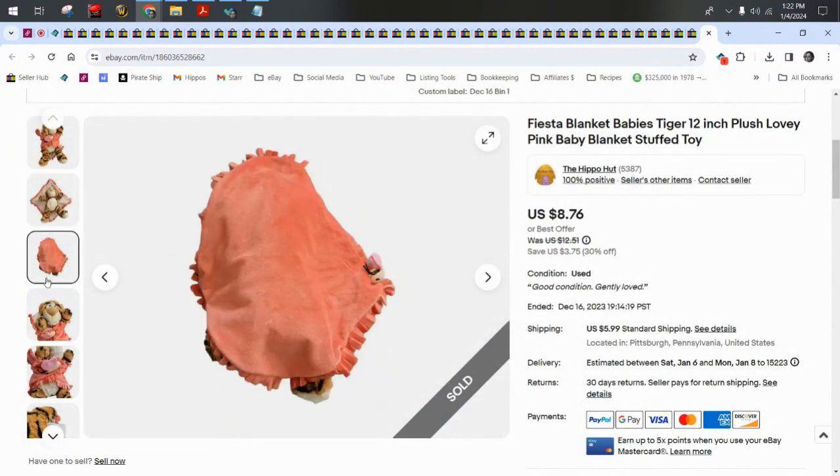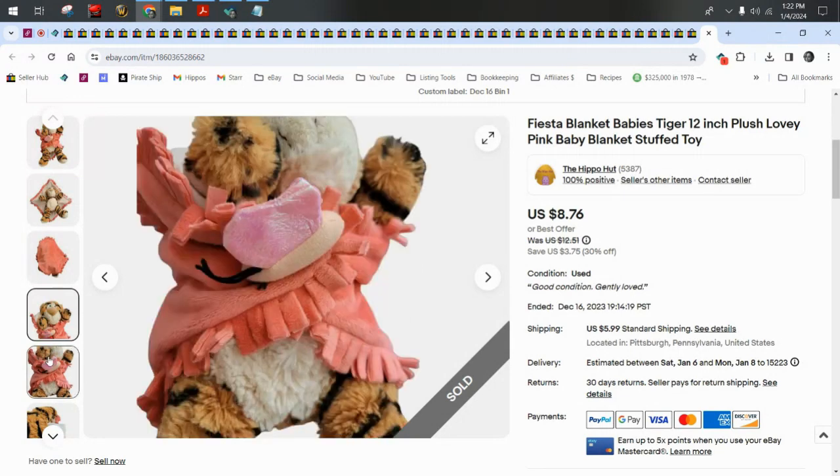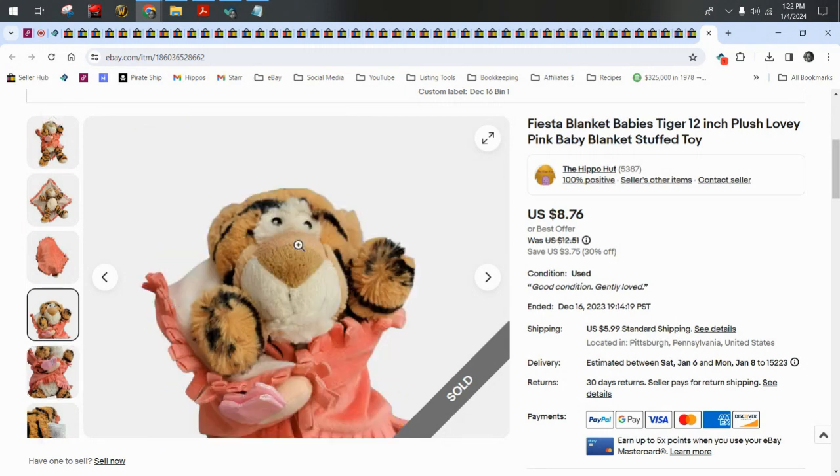Next we have a Fiesta Blanket Baby — this is a tiger that comes with a little blanket attached. These are cute. It sold for a best offer of $7.88 plus $6 shipping.